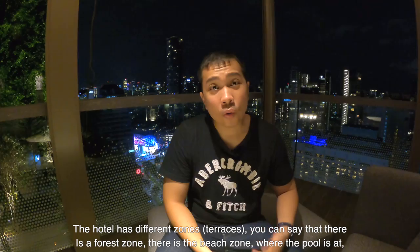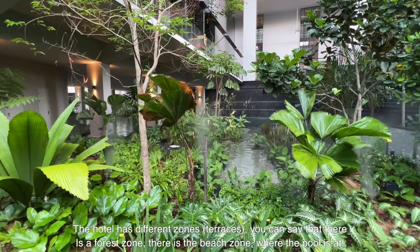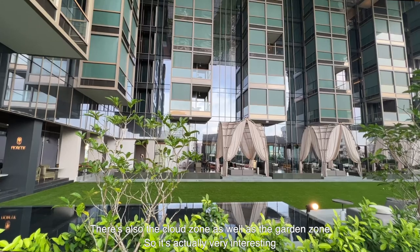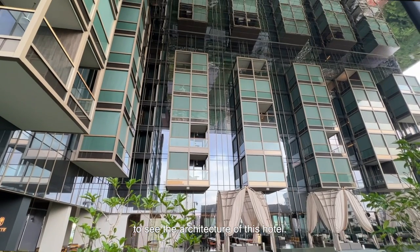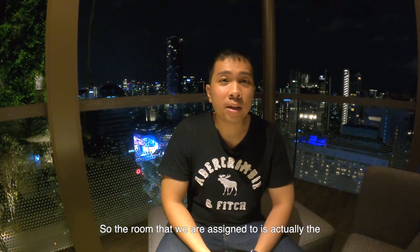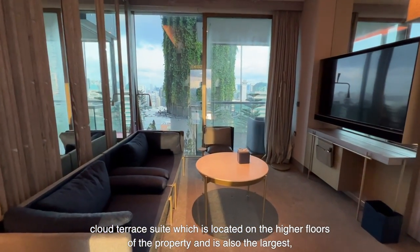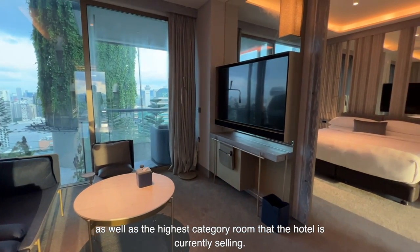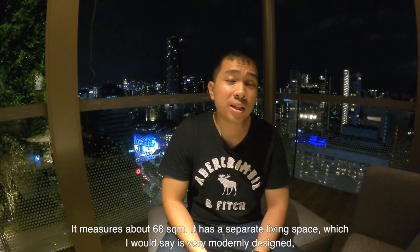The hotel has different zones — there is a forest zone, a beach zone where the pool is, a cloud zone, and a garden zone. It's very interesting to see the architecture. The room we are assigned to is the cloud terrace suite, located on the higher floors of the property. It's also the largest and highest category room the hotel is currently selling.